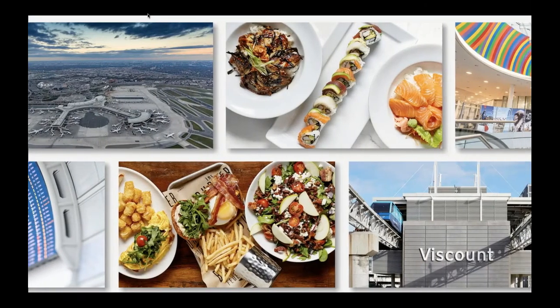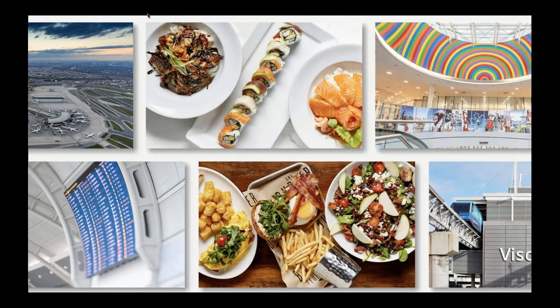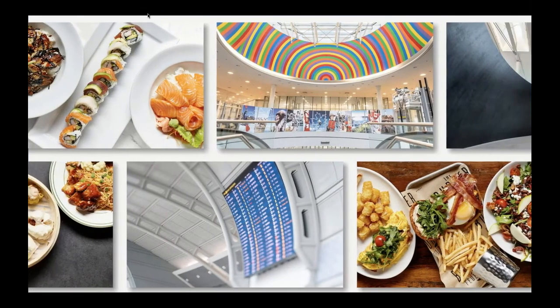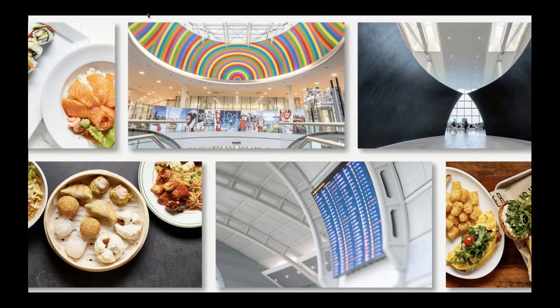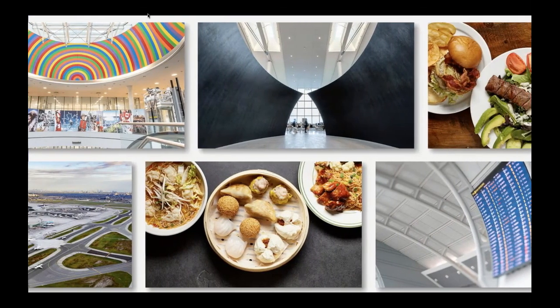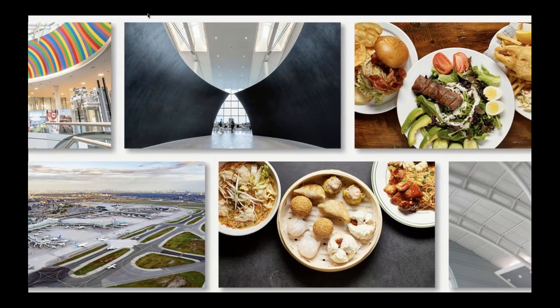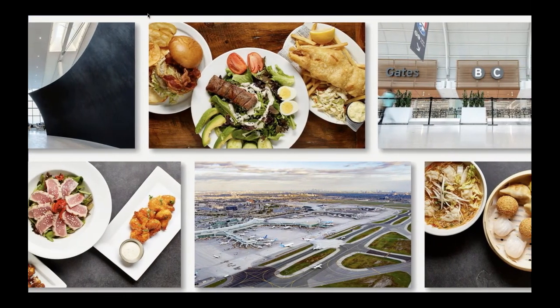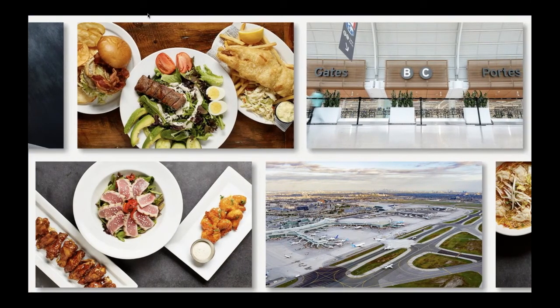Another way we bring the new Pearson to life is through compelling photography. As part of this new digital strategy, there was a new creative direction developed for in-terminal photography that included new photos for almost every point of interest and service across Pearson. Being part of the photography experience was incredible — getting behind the scenes was one thing, but the upside was all of this amazing food. We certainly didn't let anything go to waste.